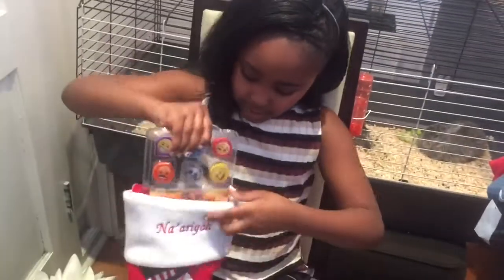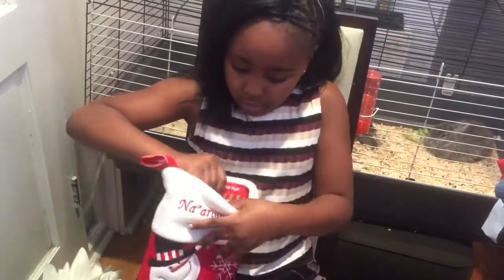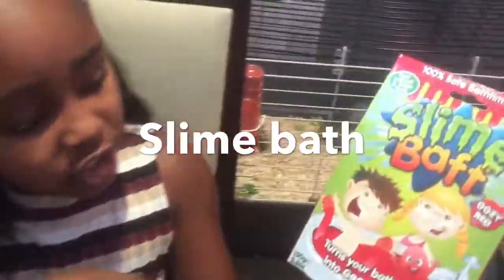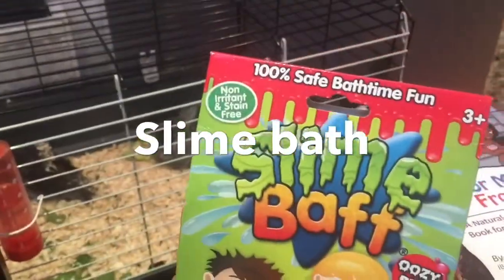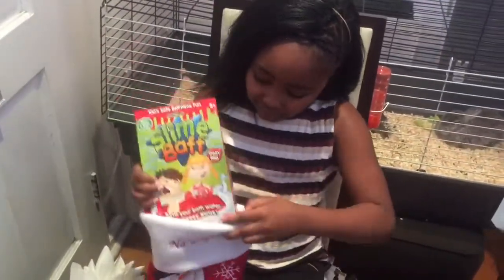And then the next thing I've got in my stocking — it's a pretty big one — I've got a slime bar, which is also known as a jelly bar. If you don't know what it is, it's where you fill your bath up 20 litres with water, any temperature, and you add this powder in it and then your bathtub is all slimy and gooey and it's really really fun.